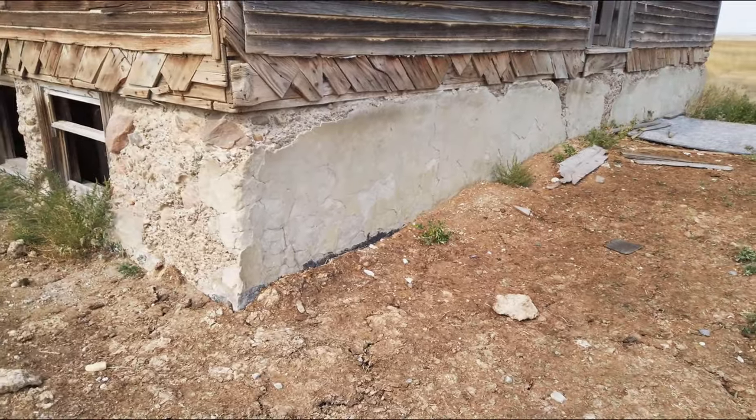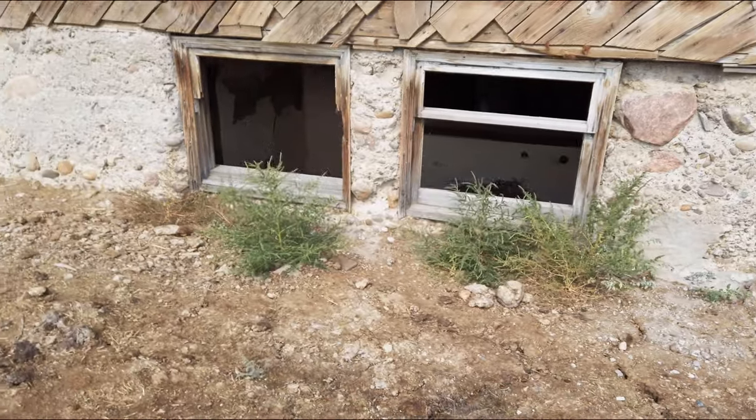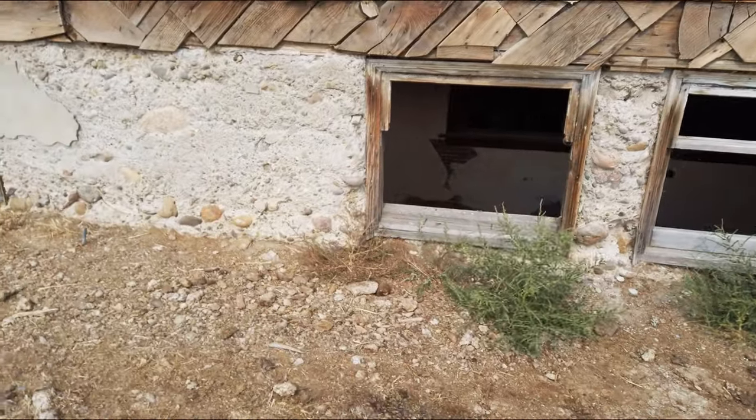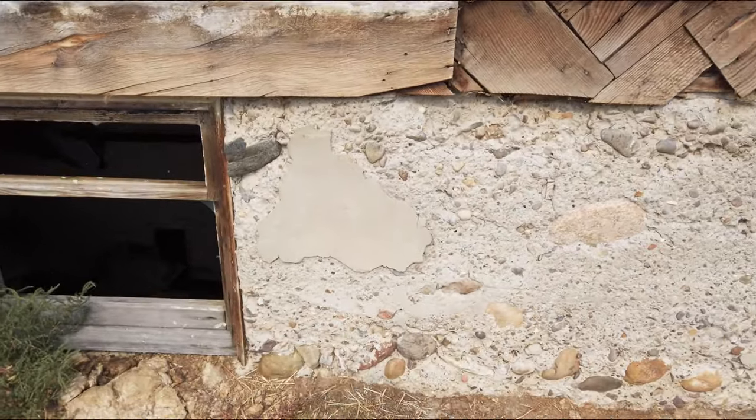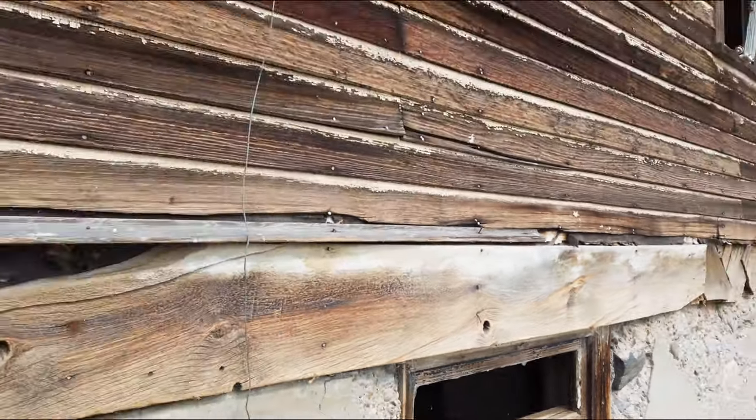I think there's one house here that someone lives in. It's a big house — like a basement, main floor, and then a second floor — three floors. Big houses.